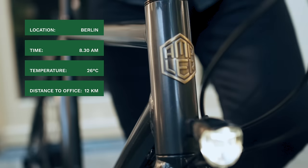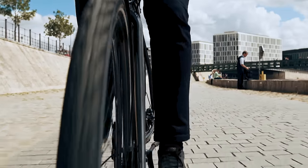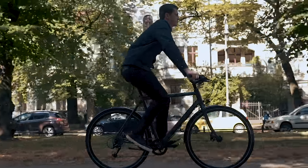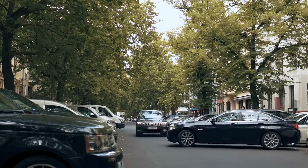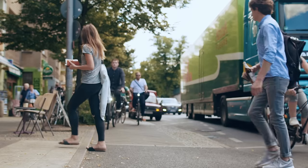Amplir is a light electric bicycle that removes physical barriers such as hills, wind, and sweat from cycling. Traffic, no parking spaces, sweat-breaking distances, and stress — this is what people face on a daily basis.